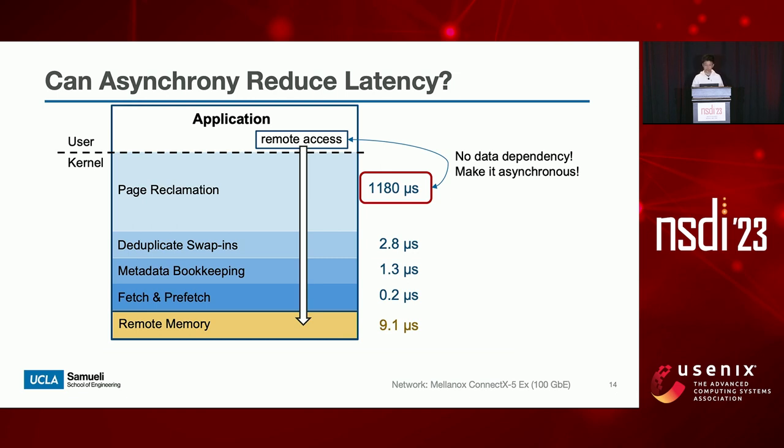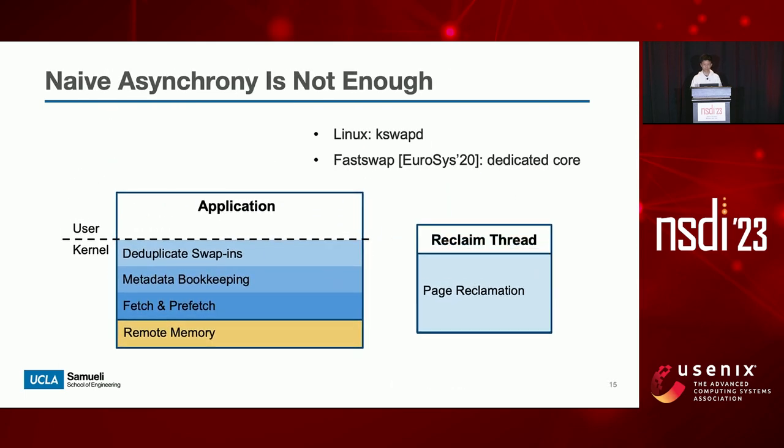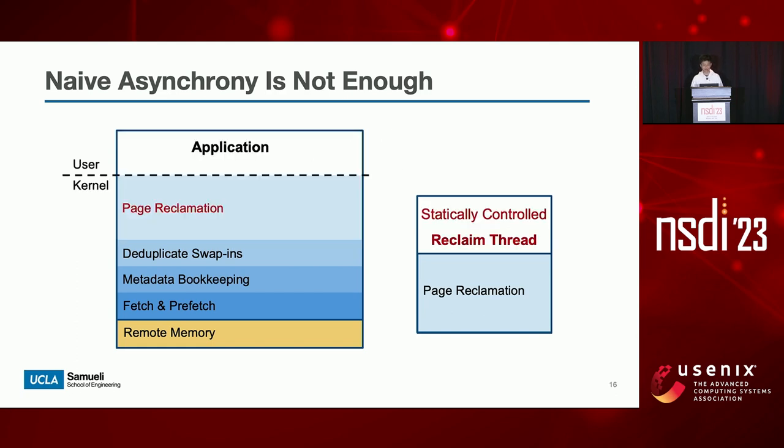Our aim is to answer a different question: can we eliminate performance bottlenecks in the kernel directly and achieve high performance and transparency at the same time? A simple observation is that page reclamation, although very expensive, has no data dependencies with the remote access itself, so it can be executed asynchronously. That is what current Linux and the prior state-of-the-art FastSwap are doing — they either create a daemon thread or assign a dedicated core for reclamation. However, our breakdown has shown that even they fail to reduce remote memory access latency, because both Linux and FastSwap use static policies to control reclaim threads regardless of application status. Therefore, when swap is intensive, they fail to keep up with the application's increasing memory consumption rate, and page reclamation occurs on the critical path again.